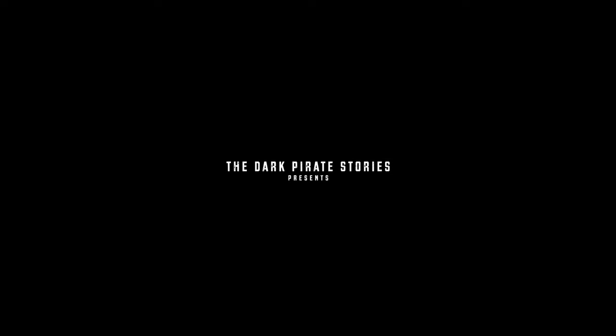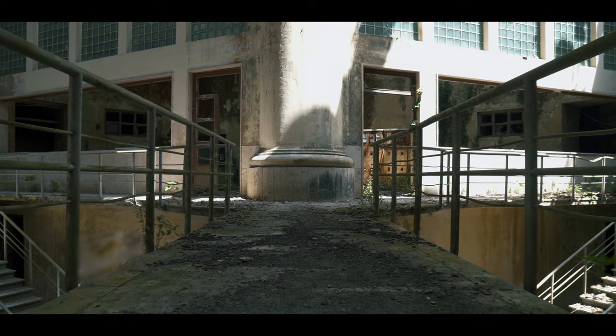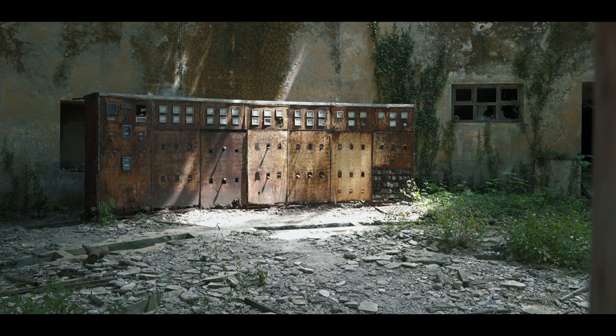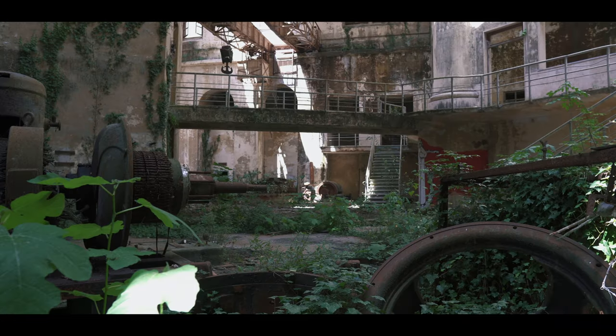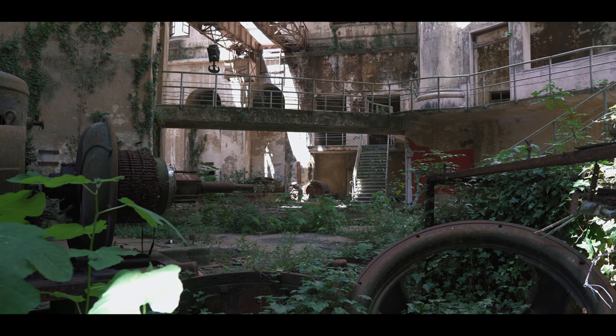Deep under the roots of trees, deep beneath the surface, there's a place — decrepit, abandoned, ravaged by time. A place that allows us a glimpse of what our planet could look like after our demise.